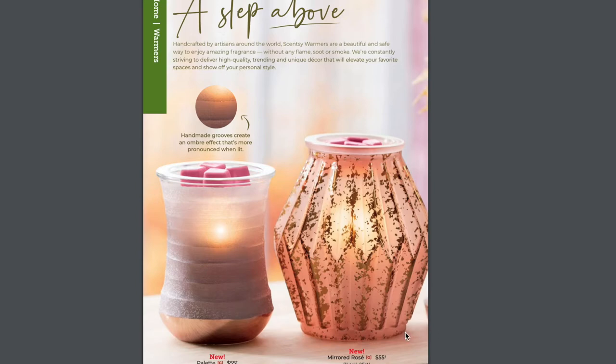Two brand new warmers that I think are gorgeous. I really love the Mirrored Rosé — it's the same body as the Champagne Glass warmer. And then we have the Palette Warmer: handmade grooves create an ombre effect that's more pronounced when lit. I cannot wait to see this one in person. Handcrafted by artisans around the world, Scentsy warmers are a beautiful and safe way to enjoy amazing fragrance without any flame, soot, or smoke. We're constantly striving to deliver high-quality, trending, and unique decor that will elevate your favorite spaces.